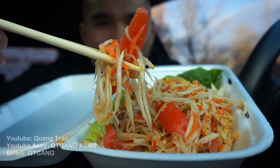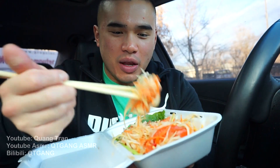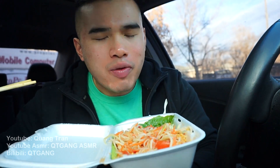Take the first bite of this. That's good! She said this was spicy, but where's the spice? It has a nice vinegary, fish-saucy flavor. This is bomb, but I need some rice with this.